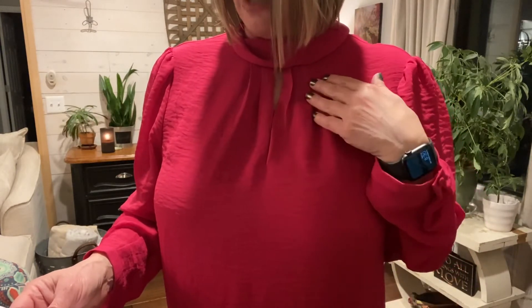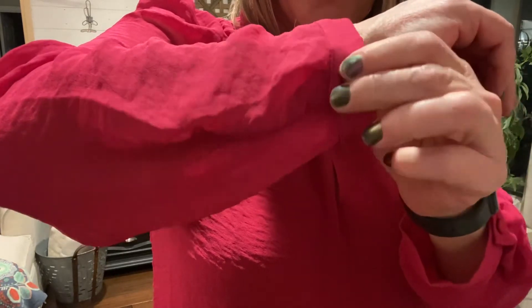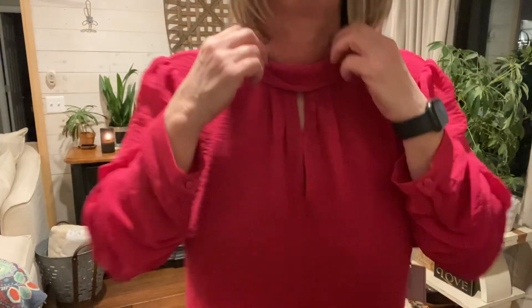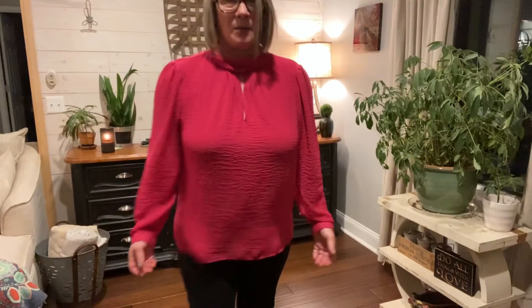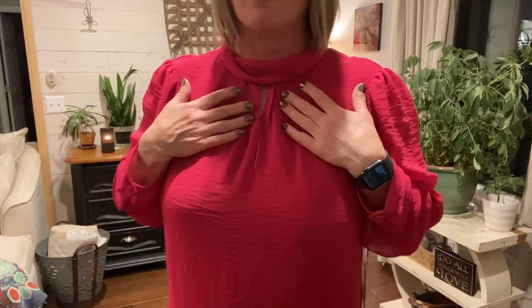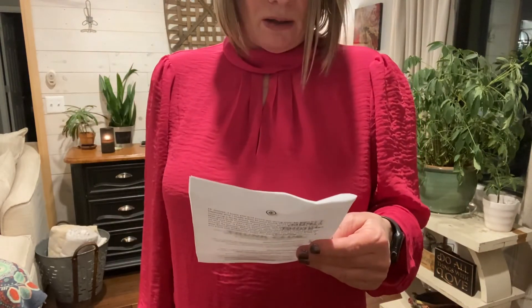Next is the Keyhole Blouse by One State in pink, size large, $48.30. This is a beautiful blouse — it has this gorgeous texture on the chiffon. There's a pretty little wrap button detail at the sleeve, very feminine. It has a keyhole in front with a twisted collar, and then a keyhole in the back with two buttons. It's a very pretty top — that texture is gorgeous. This one fits nicely. I like it a lot.